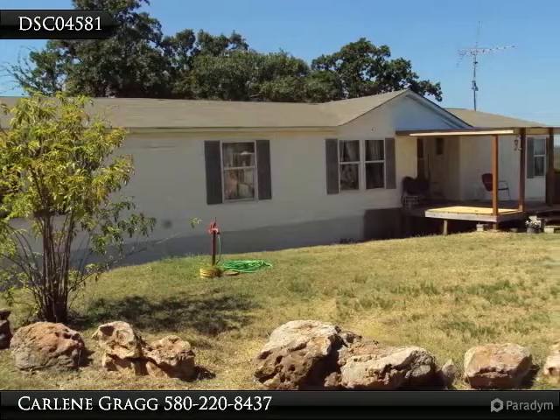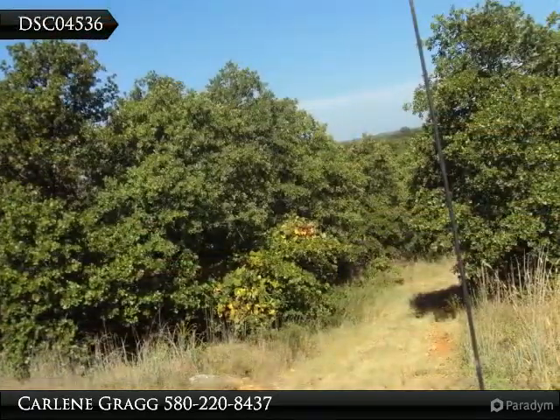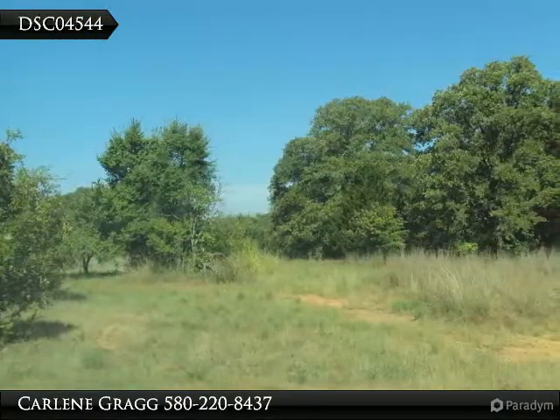This acreage is a hunter's paradise with absolutely gorgeous views for miles around. It has great wooded areas with clear grassy regions intermingled. This 25 acres has driving trails that access most of the property with ATVs.